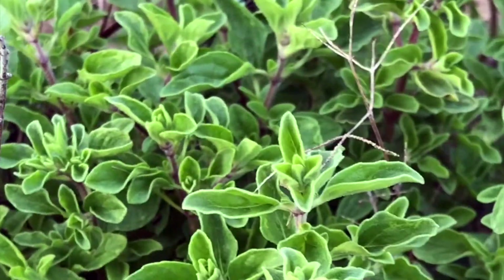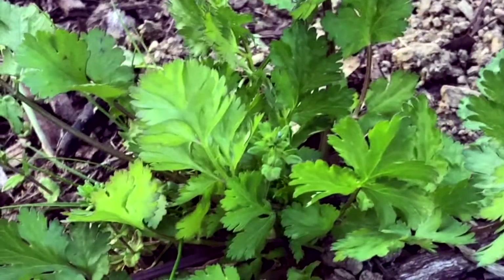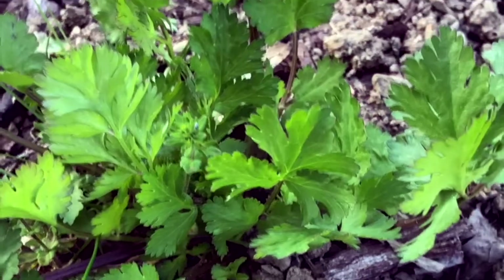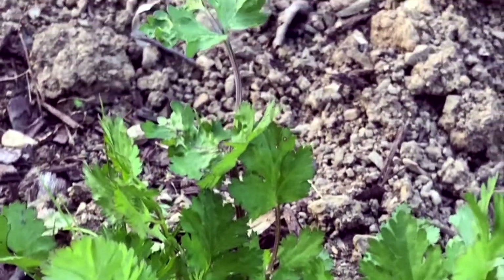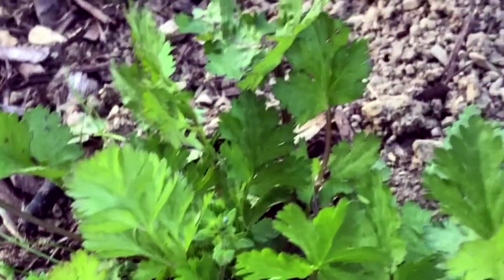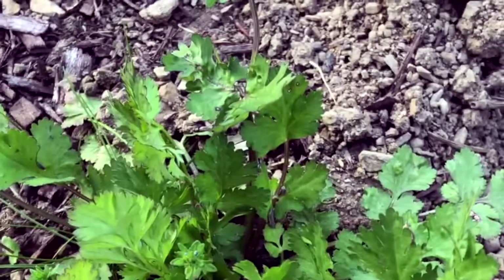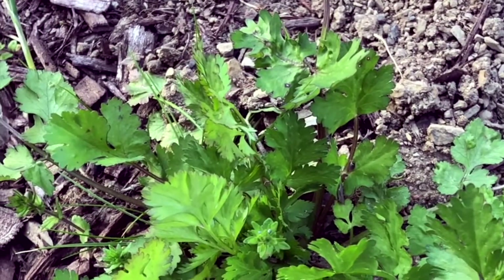And we have marjoram — it's a spice. And right next to that is some cilantro coming up. Cilantro is a very wonderful addition to salads and sandwiches. Use it in cooking because it is a very powerful herb that will help release heavy metals from your body.